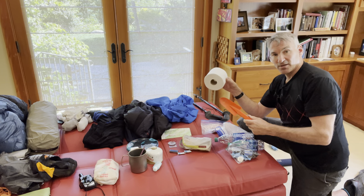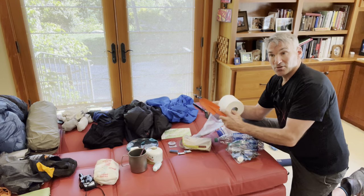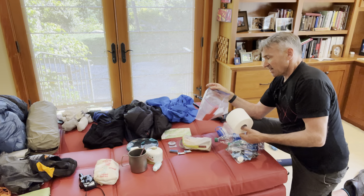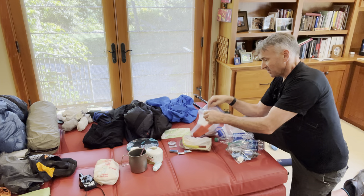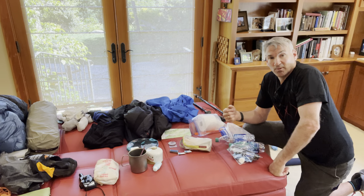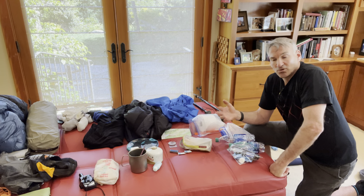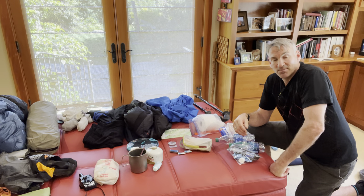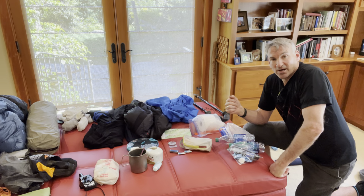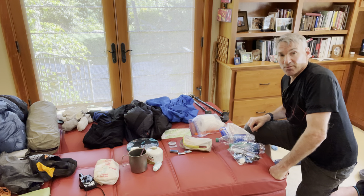I forgot to mention an important area: the trowel and toilet paper. That's a lot of toilet paper — maybe a half a roll is enough, about 20 squares per day. I always put it in a Ziploc bag. Inside that bag there'll be another Ziploc bag where we actually put the dirty toilet paper — we're not supposed to leave any toilet paper out in the wilderness. We'll just pack it all out. We'll probably have little campfires where we can burn things at nighttime, but either way we don't want to leave things that can be dug up. There's nothing worse than walking around and seeing someone's old toilet paper.